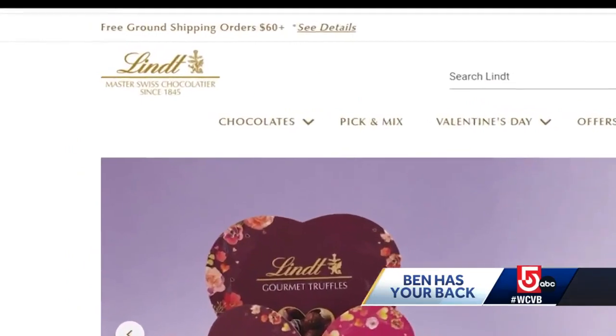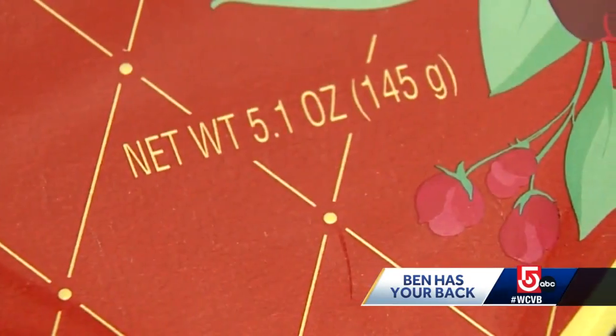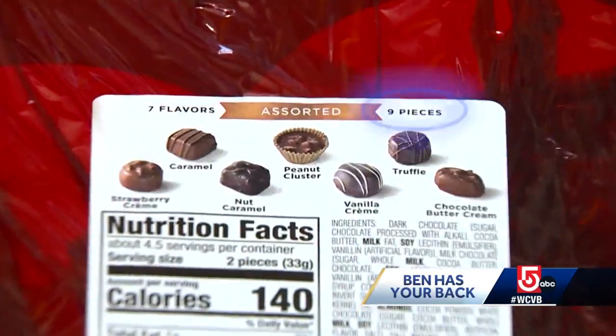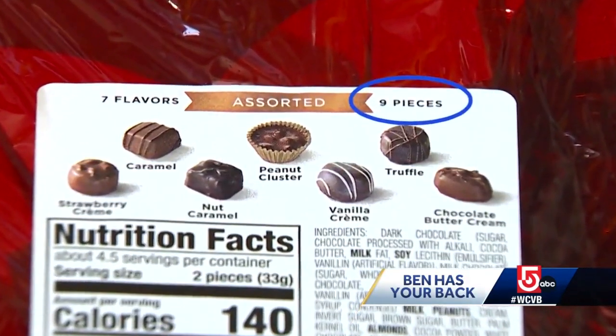Both brands are owned by global chocolate giant Lindt. The boxes do list the net weight, but it's only in small print on the reverse, where you'll also find the number of chocolates inside.